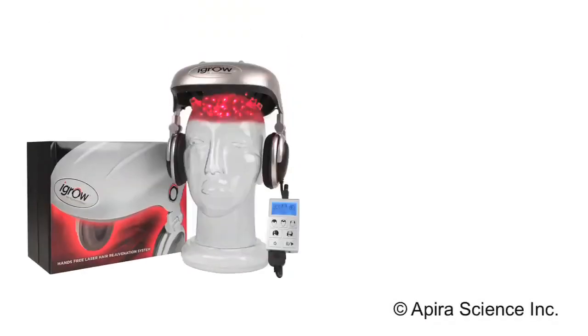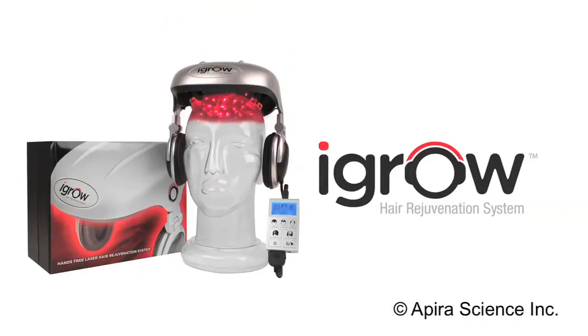So don't wait until it's too late. Get the iGrow today and start getting thick, healthy, rejuvenated hair.